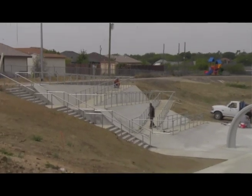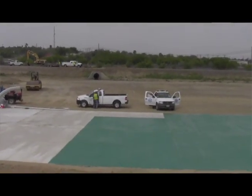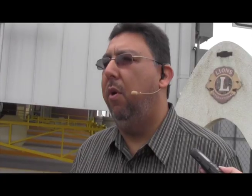We've already installed a playground and we've received some more amenities equipment. We're gonna be putting up a shade on top of the playground, which is gonna be a first for our department, the Parks and Recreation Department.